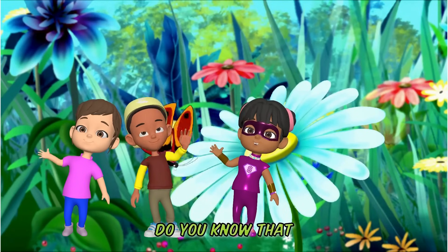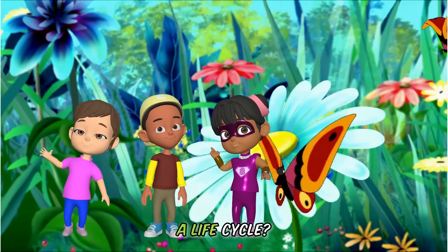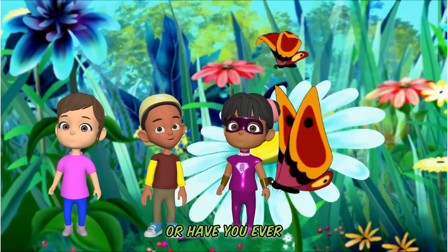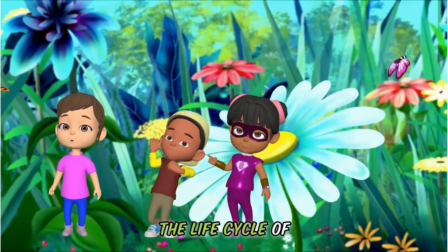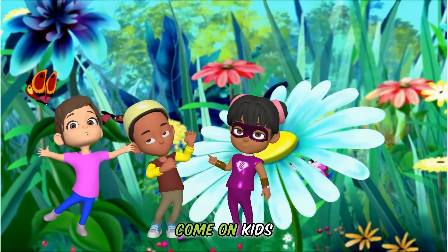Hey there, kiddos. Do you know that every living thing has a life cycle? Or have you ever heard of metamorphosis? Join us on this learning adventure into the life cycle of a butterfly. Come on, kids, let's go.